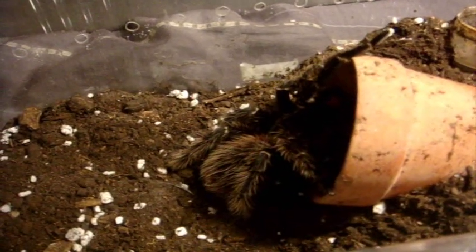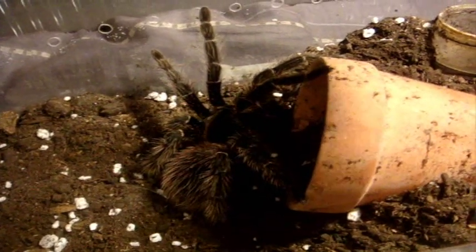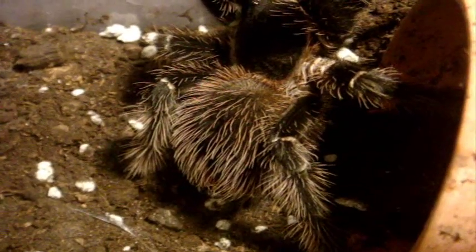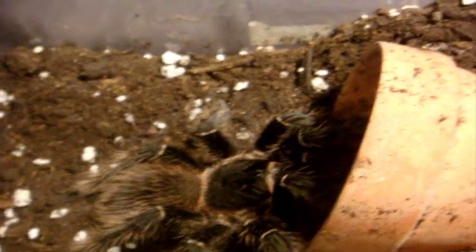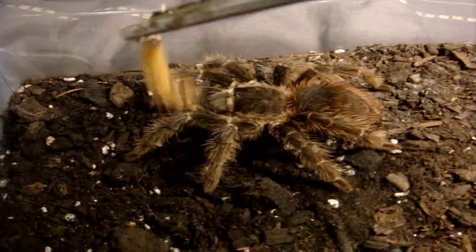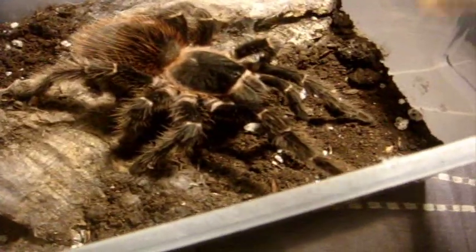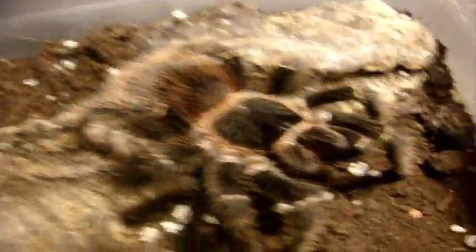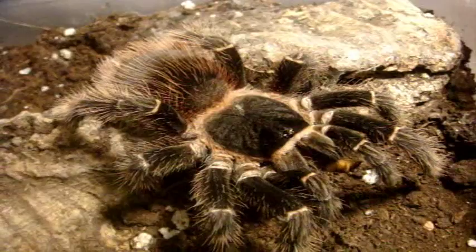This one here is my Lasiodora parahybana, the Salmon Pink Bird Eater — you'll see all three of my females. This is Daniella — you can see she's so much more vicious than my Kluge. She's around six years old. Now we'll try Gova, my little smaller one. Here's Daisy — very ferocious eaters. That's pretty much all of the Lasiodoras I have now.